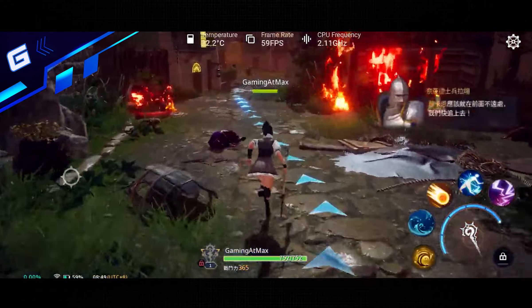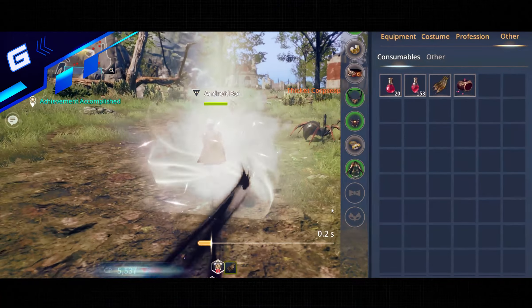Each class has its own form of combat, so you will have to choose which style suits you best. Combat is fun and full of flashy abilities. The game is accessible on Android and iOS and also has a dedicated PC client where you can enjoy more detailed and higher quality graphics on a bigger screen.